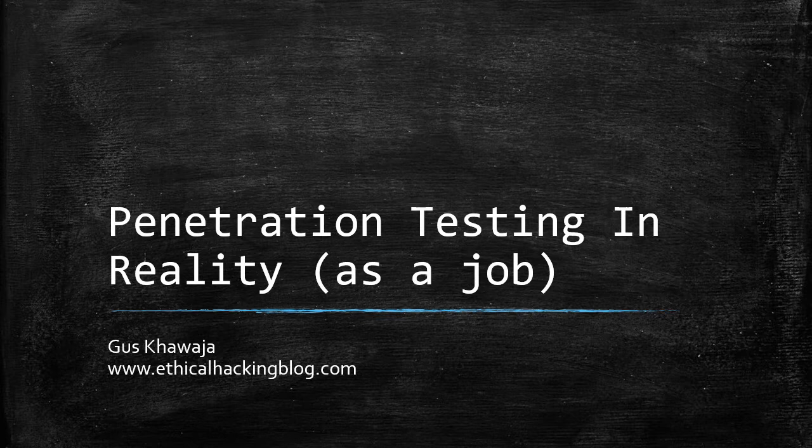I'm assuming that you want to be an ethical hacker and you want it to be your job as well. What can be better than making your hobby your daily job? Let me show you what a penetration tester job will be in real life based on my experience in the field.